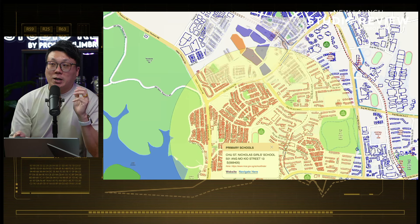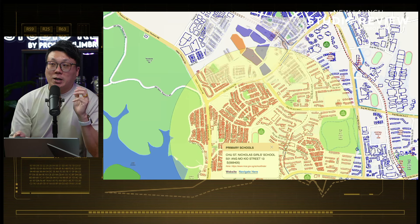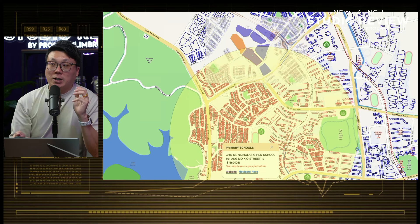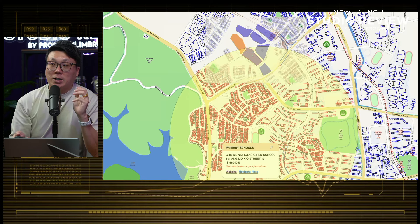CHIJ Technique Secondary, as mentioned, is one of the anchoring points for strong demand in this area. Looking at comparable projects — Panorama and AMK Residence — both were almost fully taken up within their sales launches. This parent attraction effect is one of the key factors anchoring Lentor Mansion's demand as well.